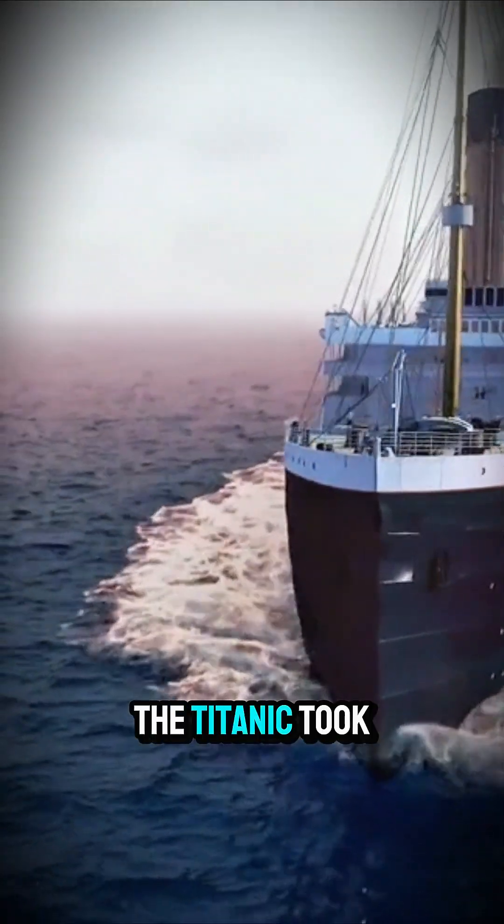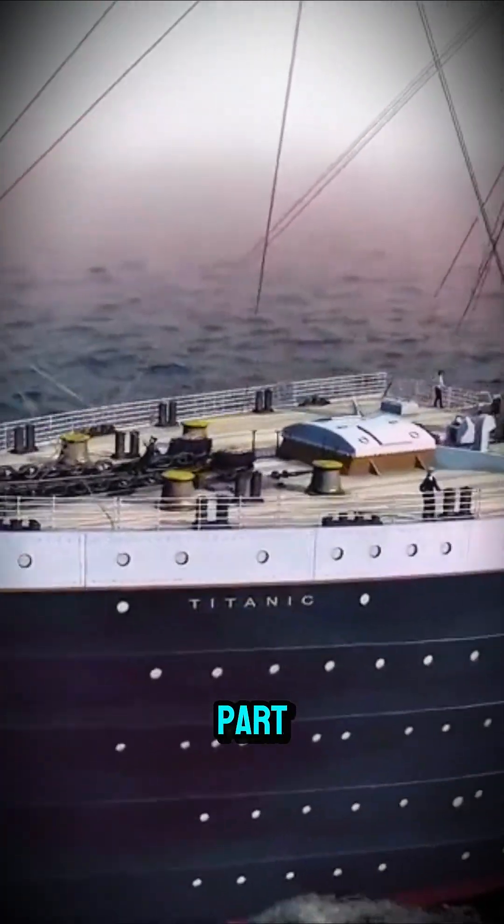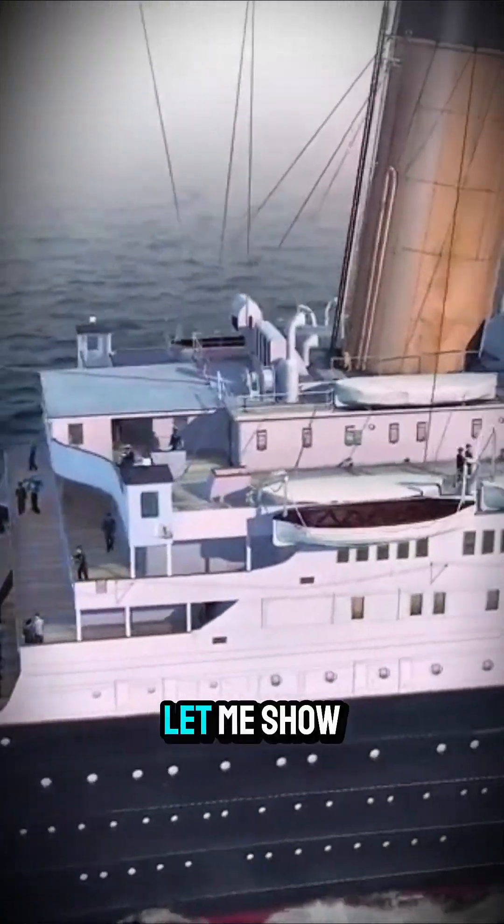Did you know the Titanic took over three million rivets to hold it together? But that's not even the craziest part. What they did to build it was way ahead of its time. Let me show you.